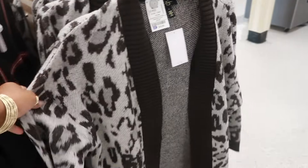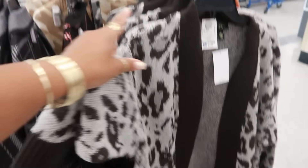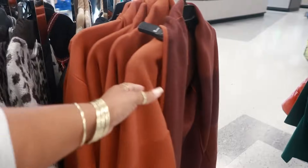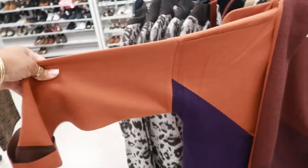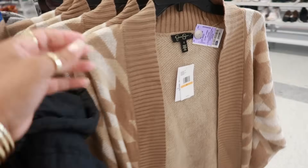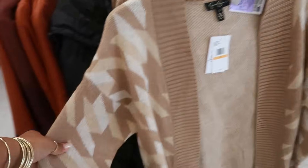Cheetah print is $20 — that's Jessica Simpson. I'm seeing an extra large in these. The sizes here are hit and miss. Look at that one with the chocolate brown at the bottom, the purple, and then the burnt orange — that's $30. Here's another Jessica Simpson for $20.